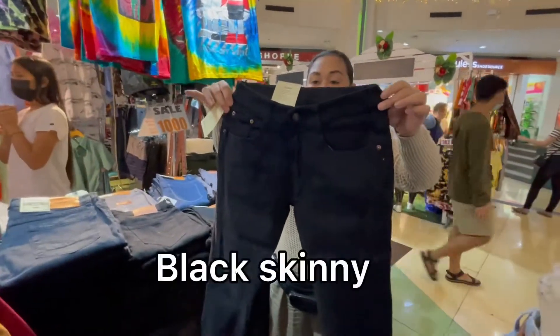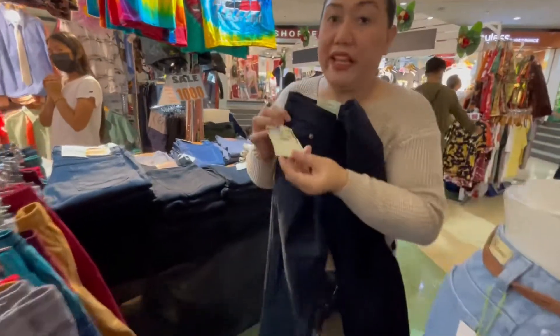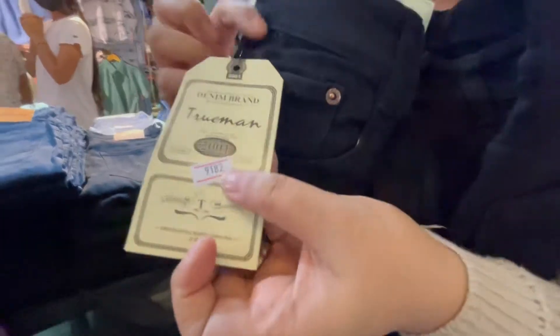We have black skinny pants. Stock number is 9182. Price is 350 pesos. Truman brand.